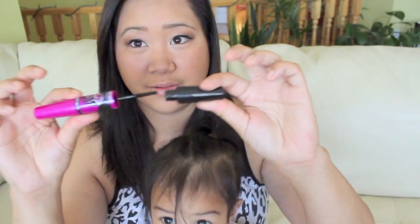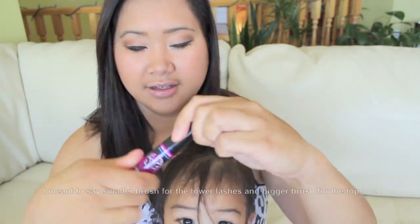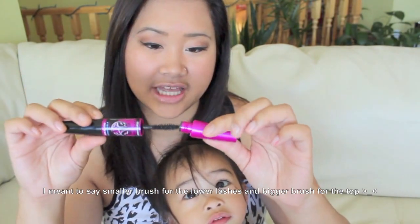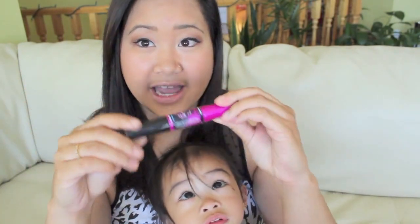My next favorite is the Falsies Big Eyes mascara. I've been using this — I used it today, and I got mine in the waterproof formula. I think it is comparable to the original Falsies. I love it because it has a small brush for the lower lashes and a bigger brush for the upper lashes. Make sure to get the waterproof version if you plan on going swimming.